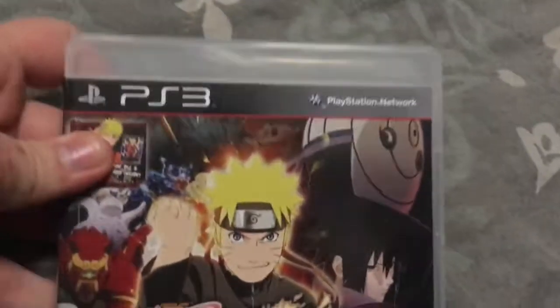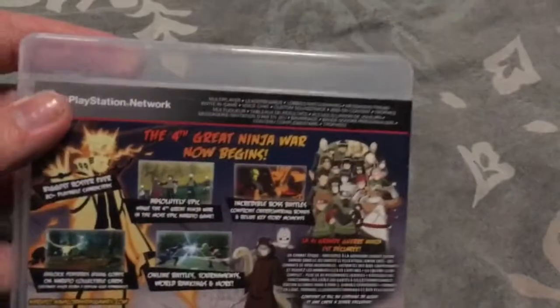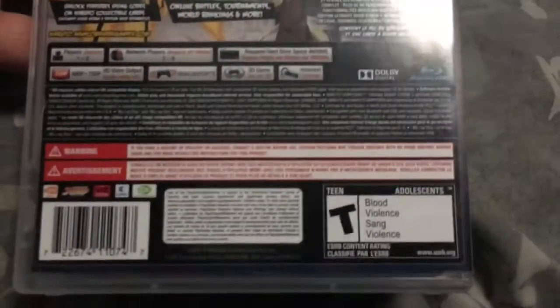I got this for Christmas in 2013, which was my first 3D compatible PlayStation 3 game — Ultimate Ninja Storm 3. I also have it on my Xbox 360 too, same thing with Ultimate Ninja Storm 2. And the next one I'm going to show you.